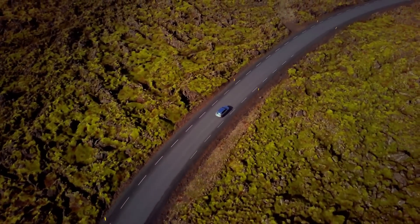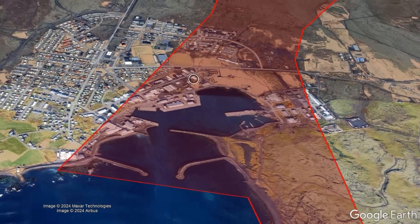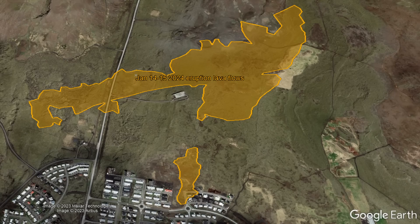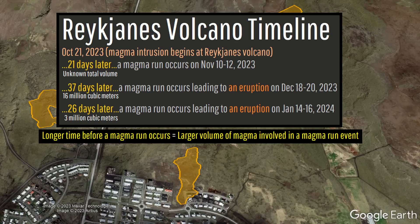However, ground deformation is still ongoing and the area labeled in red has subsided by 30 centimeters. Magma is now building in volume south of Svartsengi, suggesting that a new eruption could occur in the same area between February 4th and February 27th of this year.